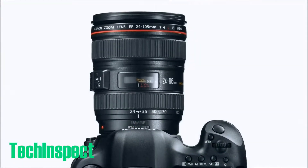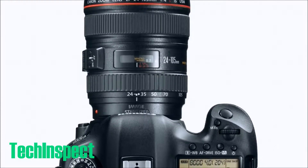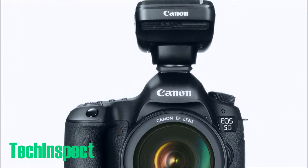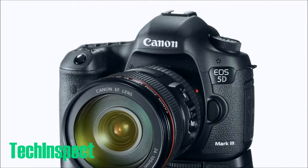It features the next-generation DIGIC 5+ image processor for enhanced noise reduction and exceptional processing speed. The new 61-point high-density reticular AF system includes up to 41 cross-type AF points, with f/4.0 lens support and five dual diagonal AF points.